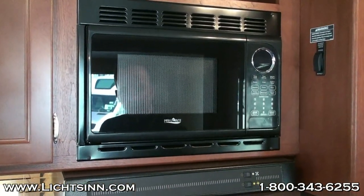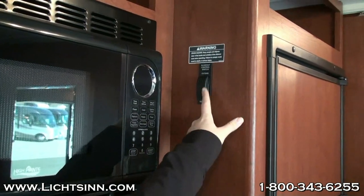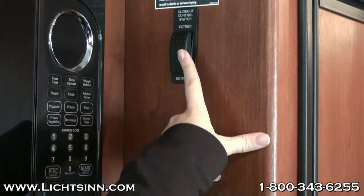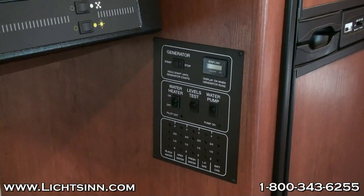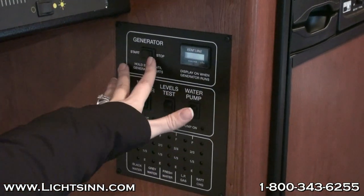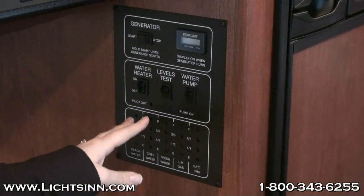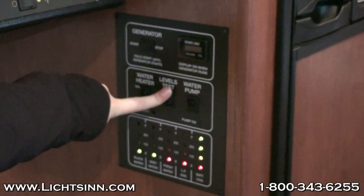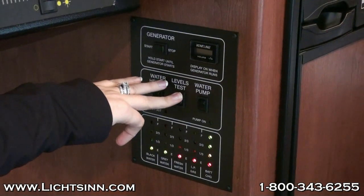Just next to the microwave is your slide room control — a simple push-button system. You'll need your parking brake engaged, and we encourage you to have your engine running; then it's simply a push of a button to run the slide room in and out. This has what many call a super slide that includes the U-shaped dinette and the sofa. Down below is your one-place panel — the central location for many controls. You can start and stop your generator from here and see how many hours are on it. There are also controls for your LP water heater, water pump switch, and tank levels test.